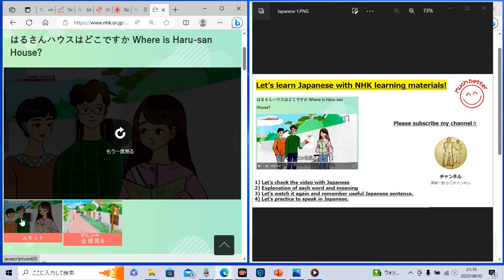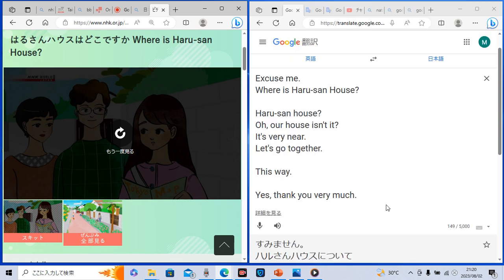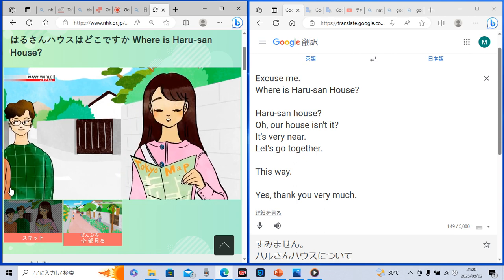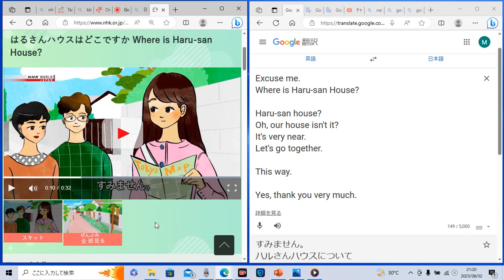Now, secondly, I explained each word and meaning in English, so let's understand each word as an expression in Japanese step by step together. So let's check the first Japanese. This expression in Japanese — sumimasen — means in English 'excuse me.' So this is a very useful Japanese word. When we try to ask something to people, firstly we're going to say: sumimasen. Okay, you got it.